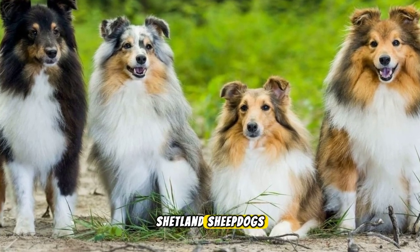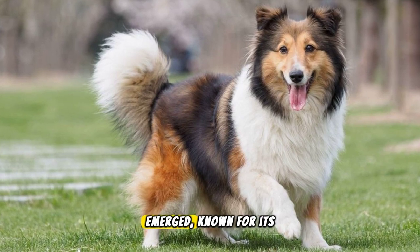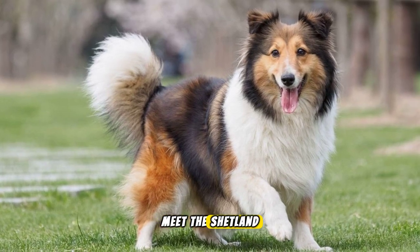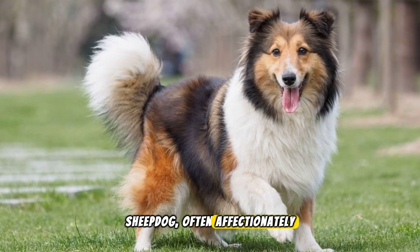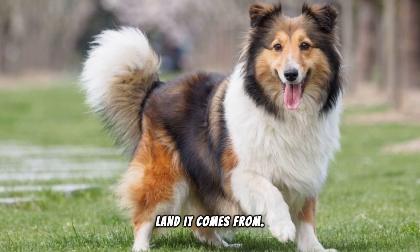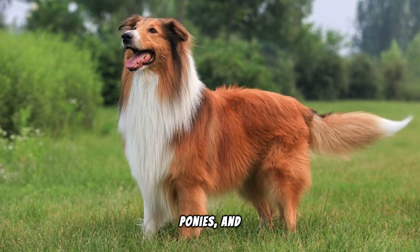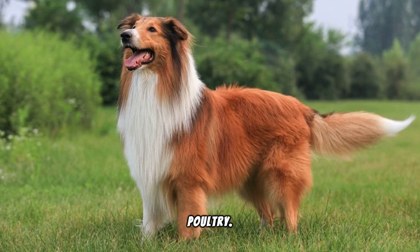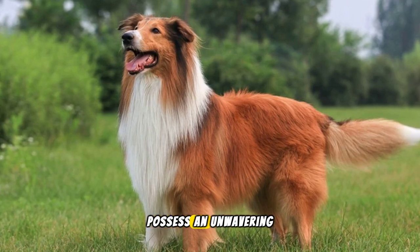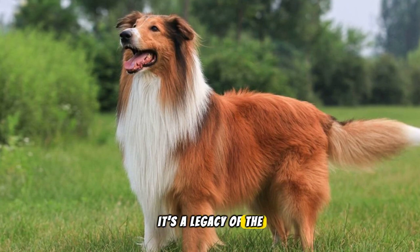Exploring the world of Shetland Sheepdogs. In the vast, beautiful landscapes of Scotland, a breed of dog emerged, known for its intelligence, grace and loyalty. Meet the Shetland Sheepdog, often affectionately called the Sheltie, a companion whose history is as rich as the land it comes from. Originating from the Shetland Islands, these dogs were bred to herd sheep, ponies and poultry. Despite their smaller size, they are fiercely intelligent, agile and possess an unwavering work ethic. This isn't just a pet — it's a legacy of the Scottish farmlands.